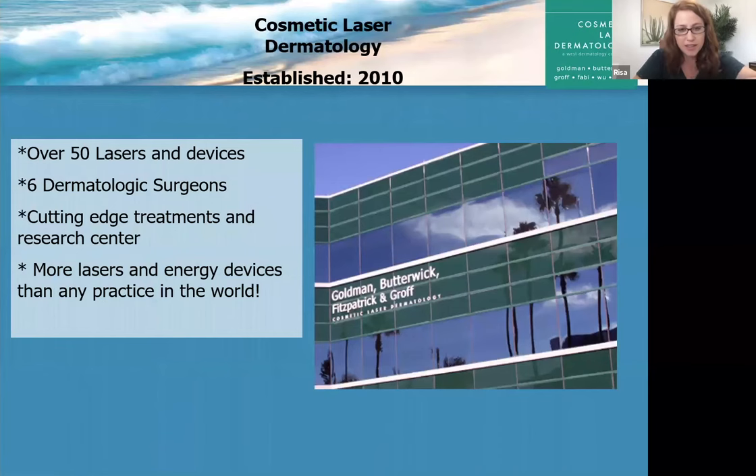I want to share a little bit about Cosmetic Laser Dermatology, since many of you are new. We are a medical cosmetic dermatology practice located in San Diego, pretty close to La Jolla. We have over 50 lasers and devices and six board-certified dermatologists. We're a very cutting-edge treatment center with a full research facility, always conducting clinical trials. Our physicians help invent lasers and new techniques, figuring out the best, safest, and most efficacious protocols, then publish them in journals and textbooks. Essentially 100% of our treatments, except for esthetician ones, are completed by an MD.